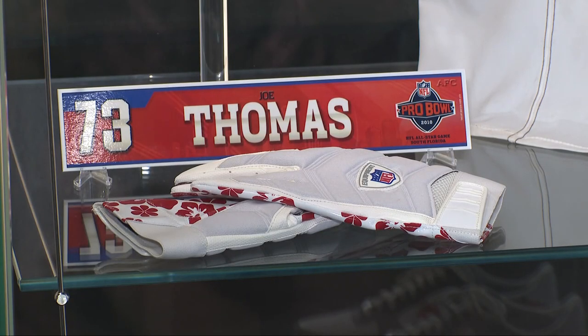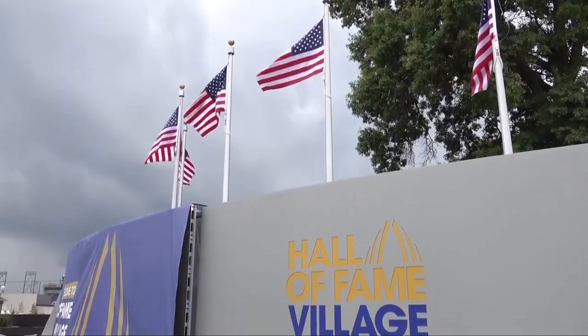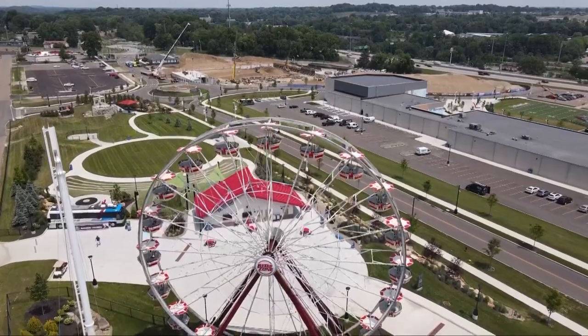That's right. Anywhere you look at the Hall of Fame Village, which is just steps away from the museum, there's something new, something to try. And for this area that expects to bring in thousands each year, there's more on the way. As the Pro Football Hall of Fame adds names and faces each year, the Hall of Fame Village adds to the experience.